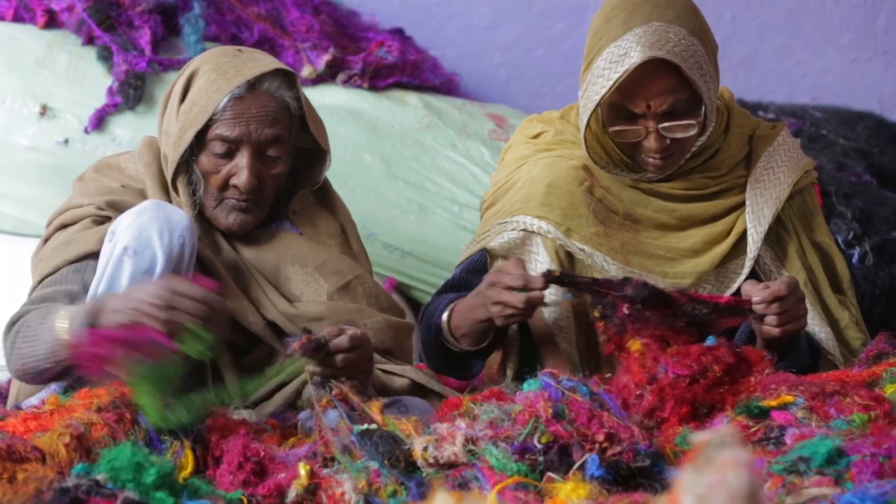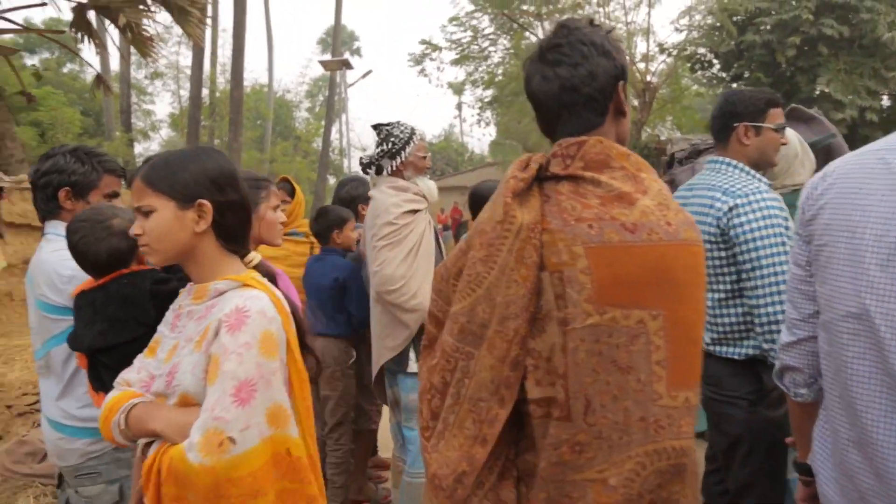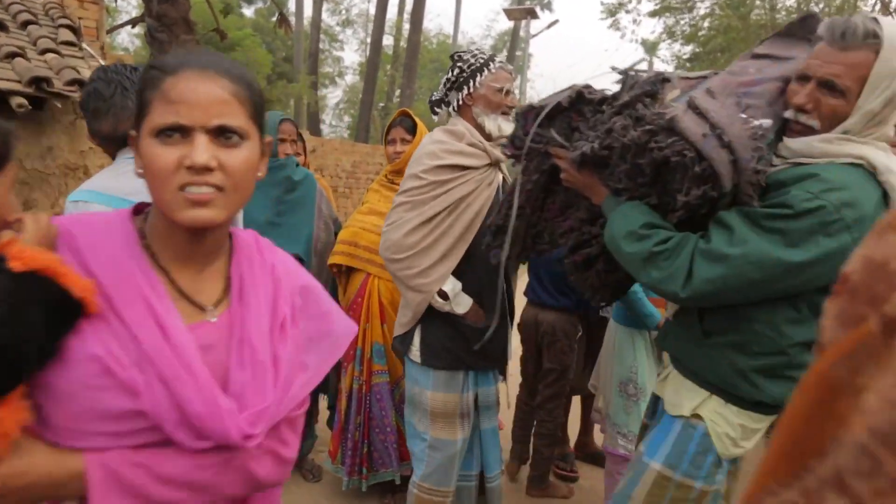Another place we source our reclaimed silk from is used saris or other apparel items. We collect old discarded saris and other apparel items and stop them from going into landfills. Instead, we use the fibers and fabrics to create new items.